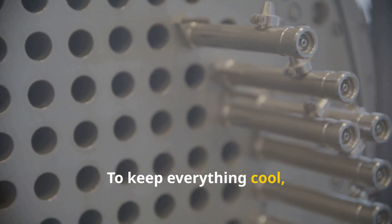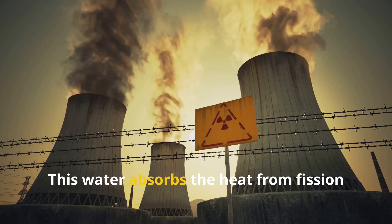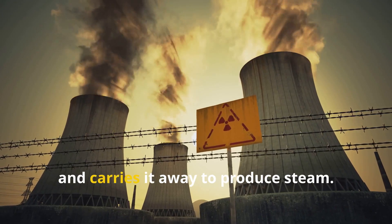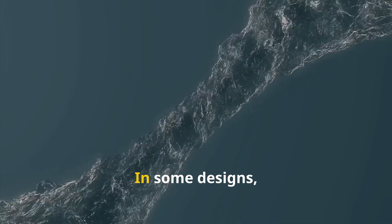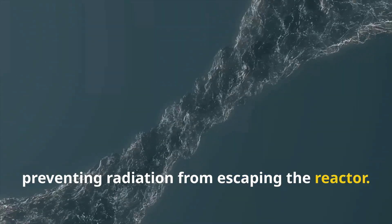To keep everything cool, reactors use a coolant, usually water, that flows through the core. This water absorbs the heat from fission and carries it away to produce steam. In some designs, the water also acts as a barrier, preventing radiation from escaping the reactor.